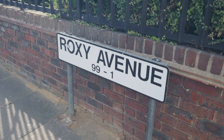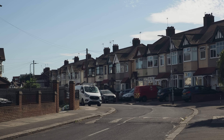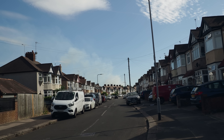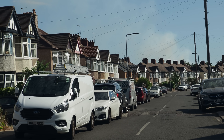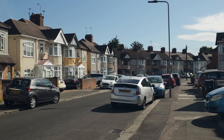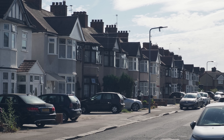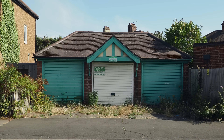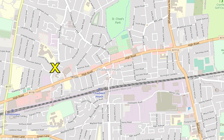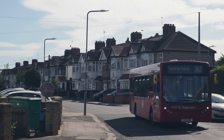We'll now go down Roxy Avenue — I wonder if that's named after the famous venue on Sunset Strip, or it could just be short for Roxanne, who knows. My guess is that the river is running behind the houses to the left, based on the crossing point at Chadwell Heath Lane. There's something really warm and optimistic about these eastern suburbs — real post-war homes for heroes, building a new future for the nation. Apparently there is a small tributary that joins the Mays Brook near the end of Roxy Avenue, but you can't see it although it is above ground.